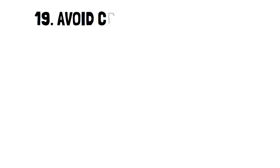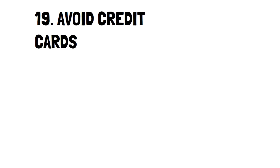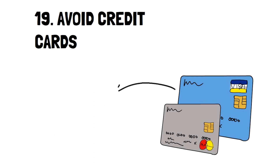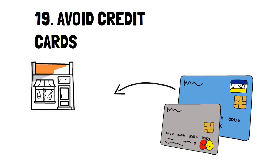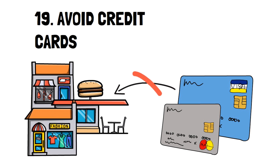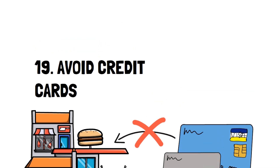Number 19: Avoid credit cards. Credit cards didn't exist in the 1930s, and despite what many say, they don't have to exist in your life today. You can get by without a credit card, and even though it may be a bit tough, it'll teach you the value of money and how you can still get what you want without incurring debt.